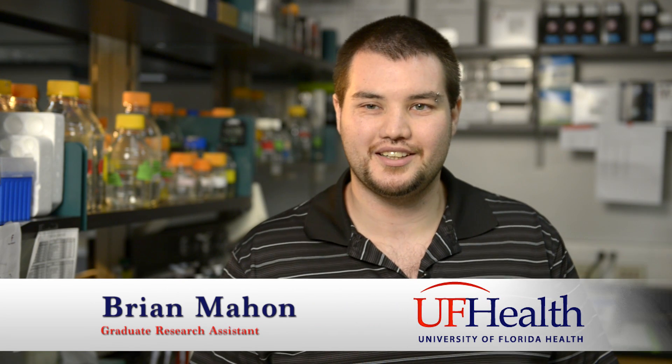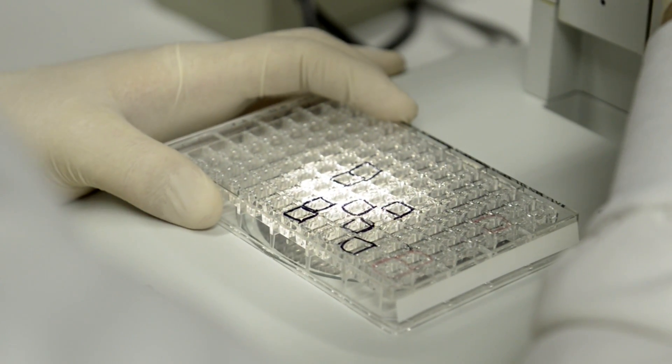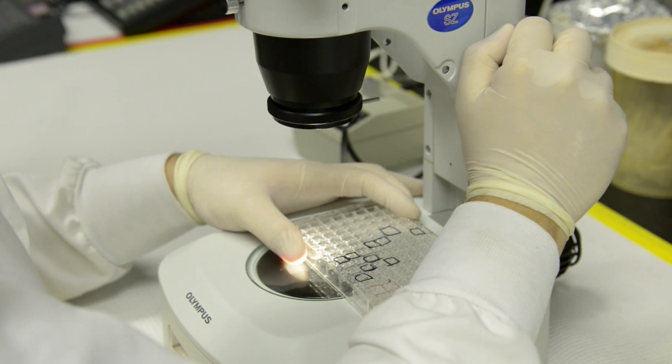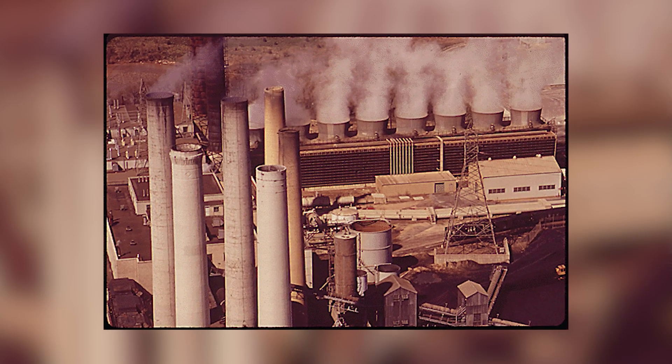What we've done is studied these organisms from these environments to look at their enzymatic makeup, to see if we can utilize any of the enzymes they produce for industrial carbon sequestration. What we're trying to do is remove carbon dioxide from the flue gases of industrial processes.